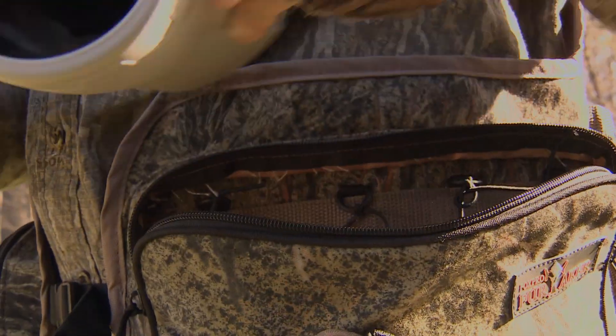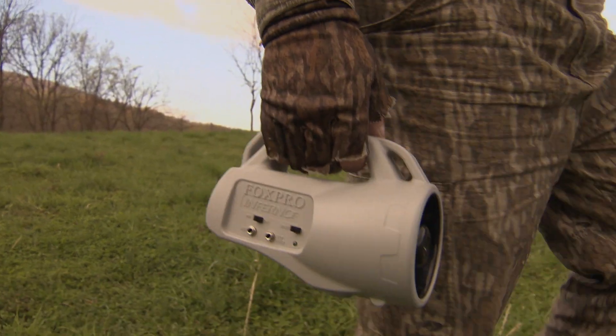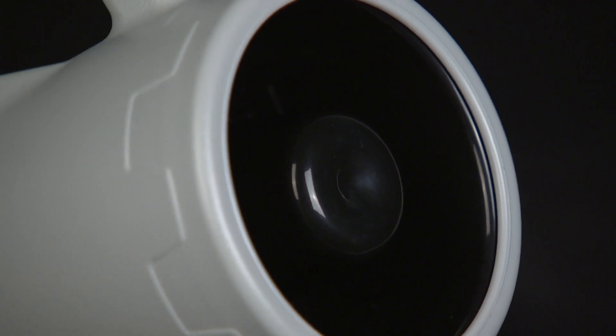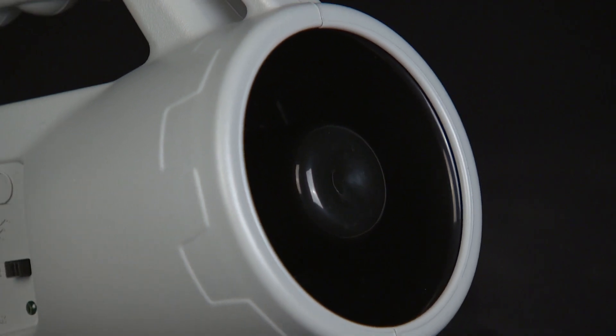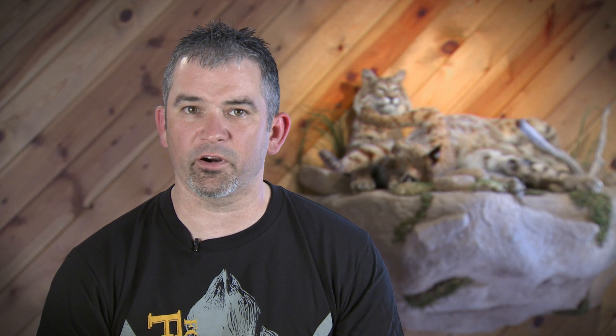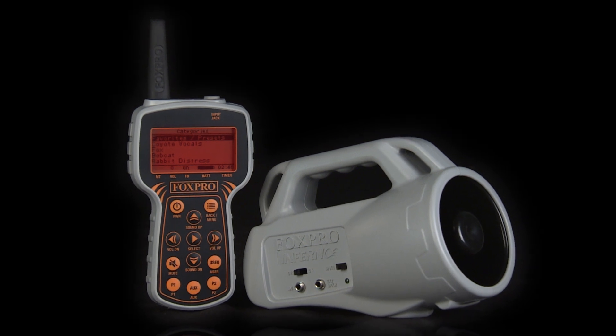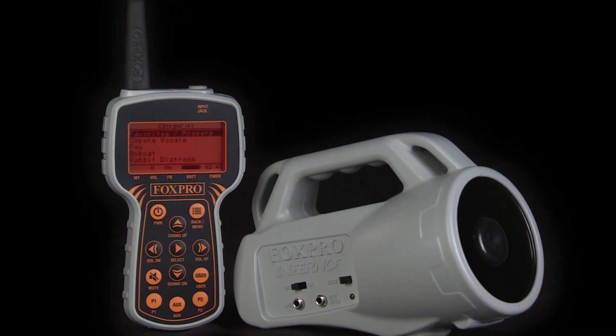The FoxPro Inferno is a portable, lightweight unit that makes it very easy to transport in and out of the field. It utilizes a FoxPro specific, high quality horn speaker for crisp, clear sounds. The FoxPro Inferno comes standard with a three year warranty and is backed by the best customer service in the industry.